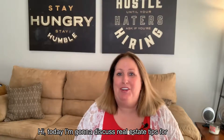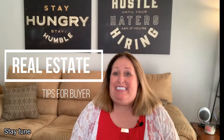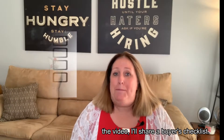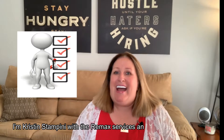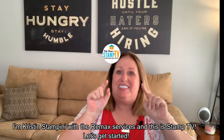Hi, today I'm going to discuss real estate tips for buyers. Stay tuned because at the end of the video I'll share a buyer's checklist. I'm Kristin Stampini with Remax Services and this is Stamp TV. Let's get started.